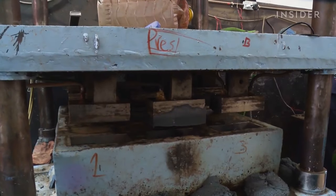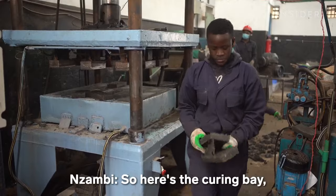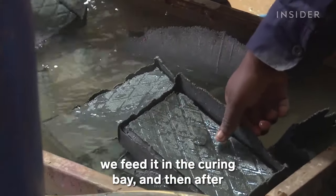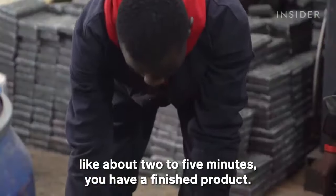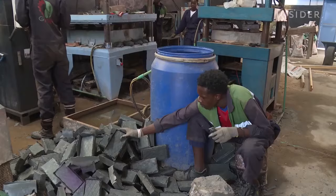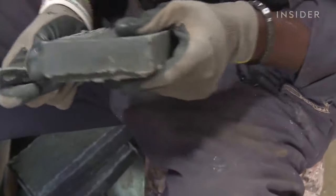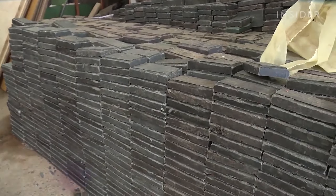At this point, the bricks need to cool so they can harden at room temperature. Here's the curing bay — once you take them from the hydraulic press, we feed them into the curing bay, and after about two to five minutes, you have a finished product. Many bricks come off the press with jagged edges; a worker breaks them off on a large stone before adding the finished bricks to a stack.